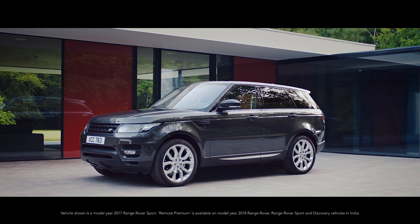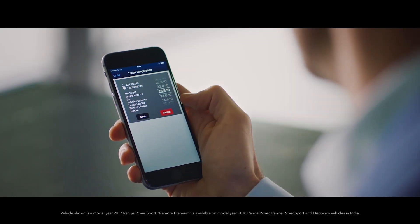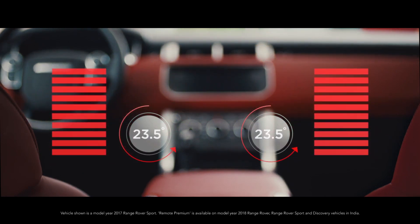With Remote Premium for the Land Rover InControl Remote App, you can use your smartphone from anywhere in the world to preheat or cool your vehicle to your desired temperature.